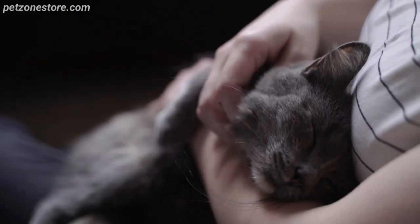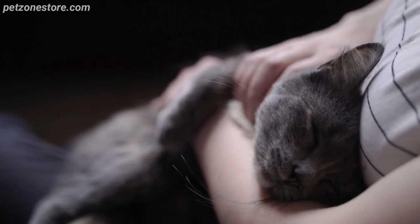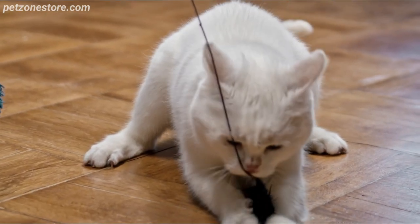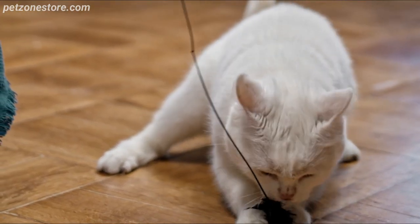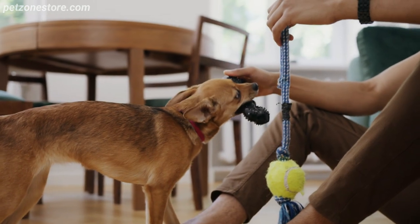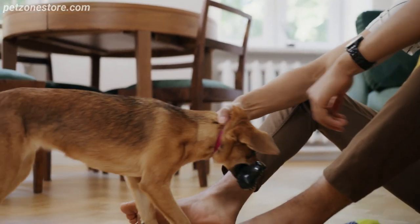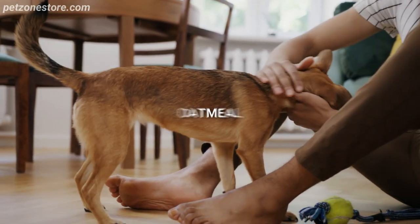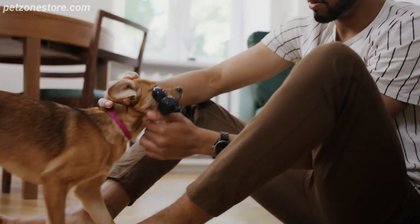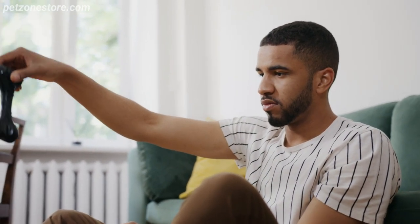One of the easiest ways to ensure that your pet care products are eco-friendly is to make them yourself. Many common pet care items, from toys to treats, can be made at home using safe, natural materials. Old clothes, for example, can be repurposed into toys for dogs. Simple ingredients from your kitchen, such as oatmeal and banana, can be used to make homemade dog treats. Not only does this save you money and reduce packaging waste, but it also allows you to know exactly what's going into your pet's toys and food.